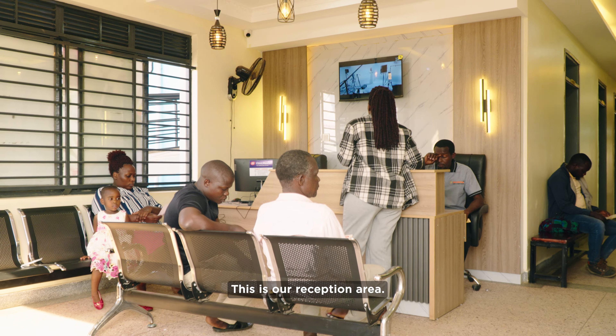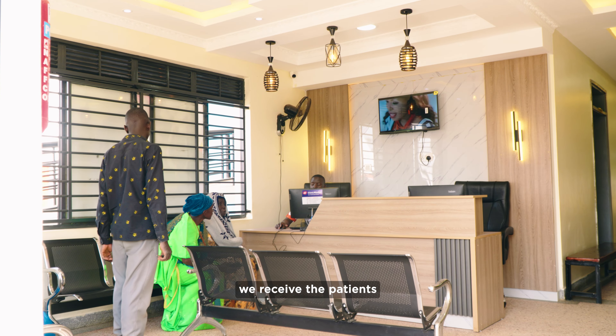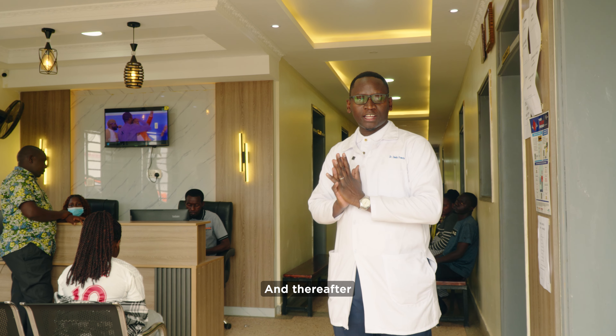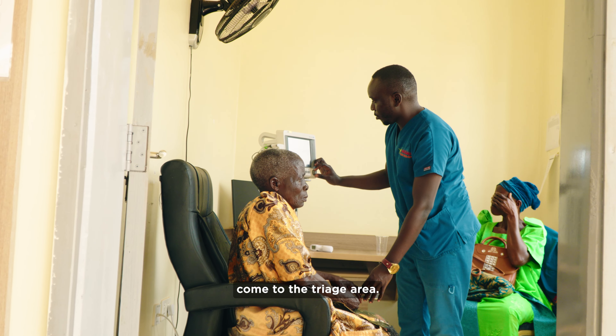This is our reception area. This is where we receive the patients as they're coming in. Registration is done here for them. And thereafter, they come to the triage area.